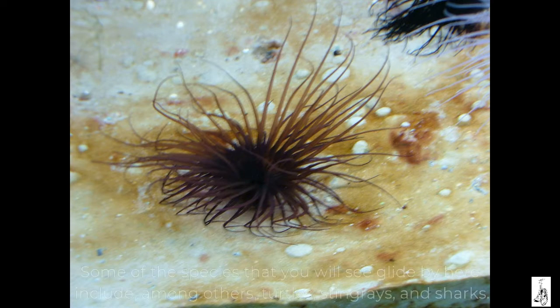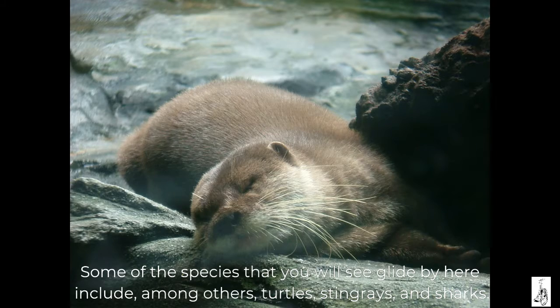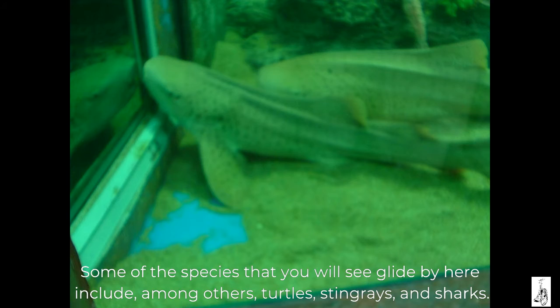Some of the species that you will see glide by here include, among others, turtles, stingrays and sharks.